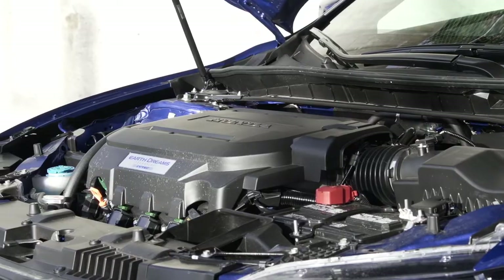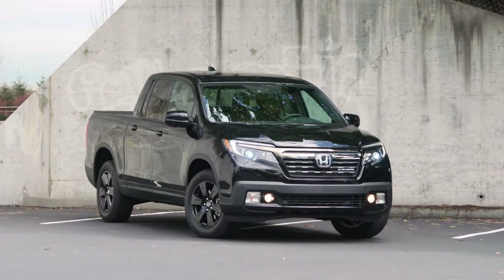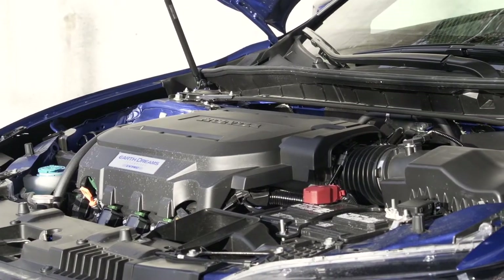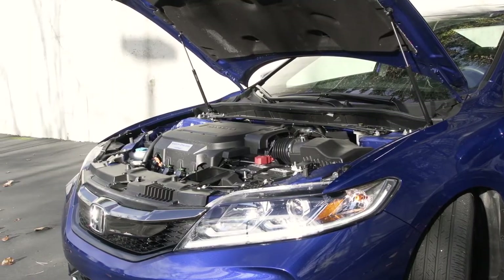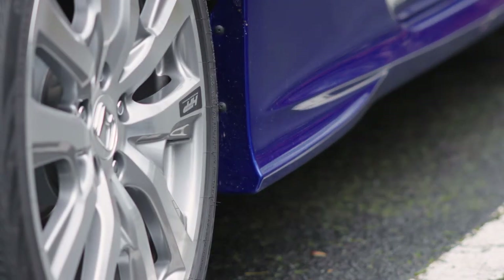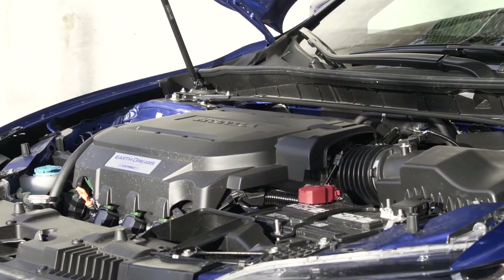Any performance car is only as good as the engine that powers it. Here Honda went with their tried-and-true V6. A version of this mill has powered everything from the Honda Ridgeline truck to the Odyssey minivan. But that doesn't mean it's not up to task — quite the contrary. This 3.5-liter engine produces 278 horsepower and 251 pound-feet of torque, which is plenty for a front-wheel drive coupe. Here it's attached to a brilliant six-speed manual transmission, though a six-speed automatic is also available.